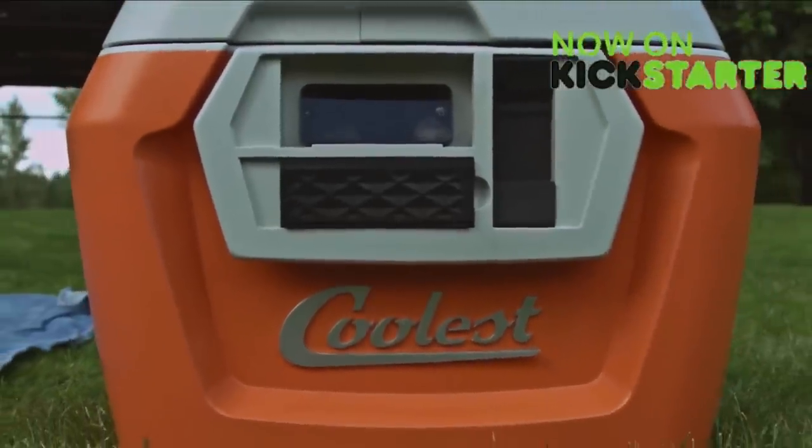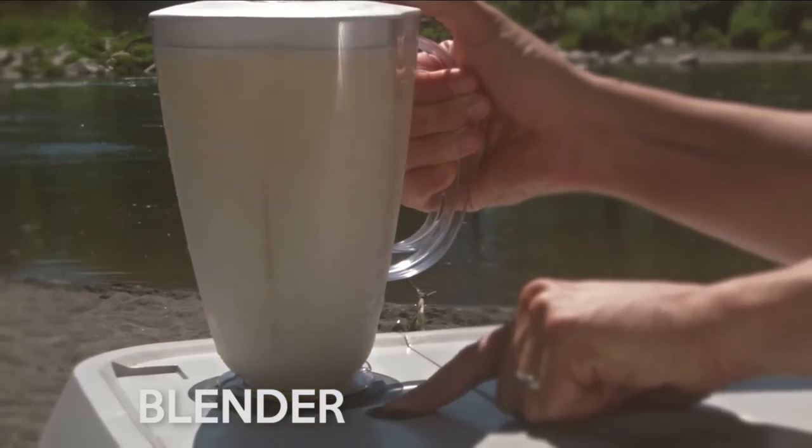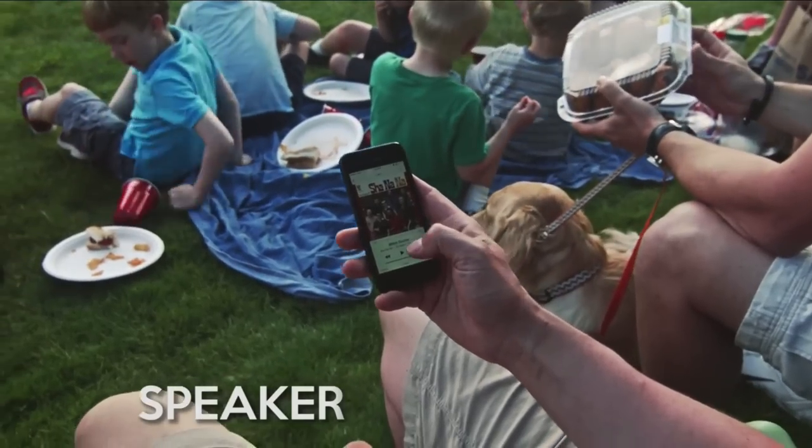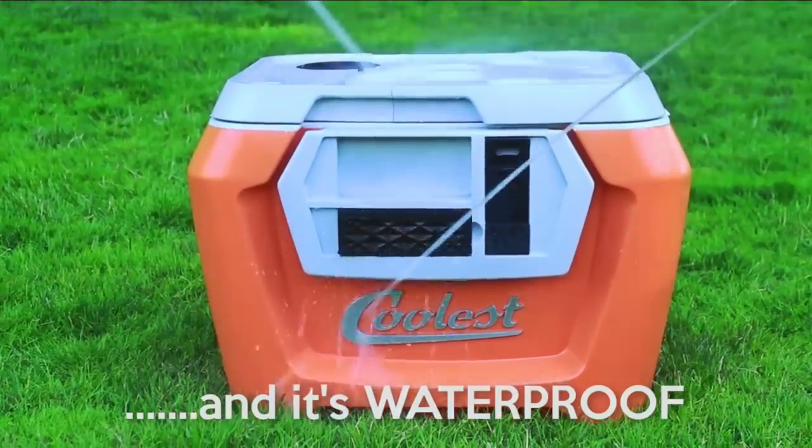The Coolest is a complete redesign of what a cooler can be. First you've got this 18-volt rechargeable blender. And what's a party without music? The Coolest comes with a removable Bluetooth speaker that connects to any smartphone to wirelessly stream music from up to 30 feet away.